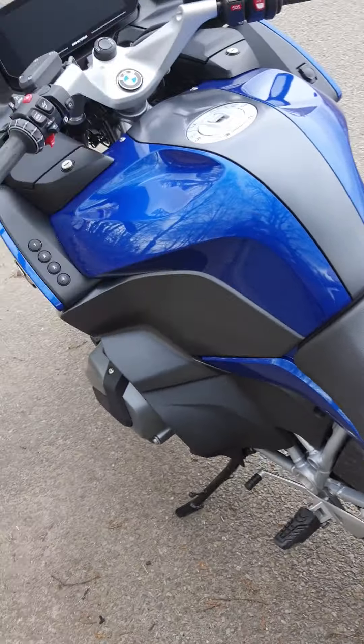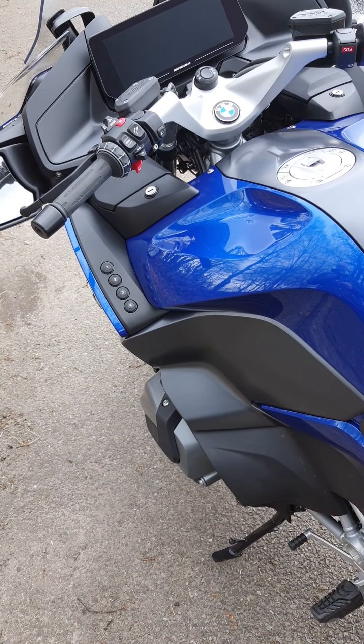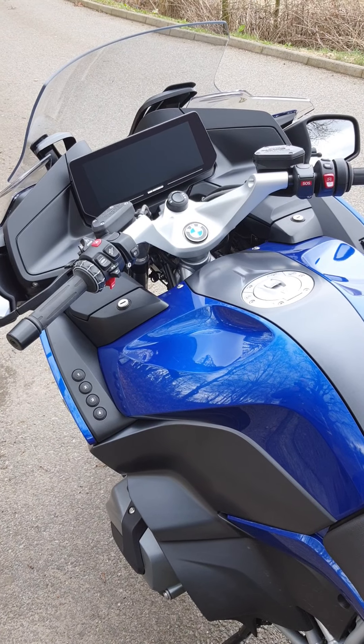First impressions: this is a fabulous bike. It handles so much better than it has any right to, and the engine is rocket-ship material — enough to watch out for my license!